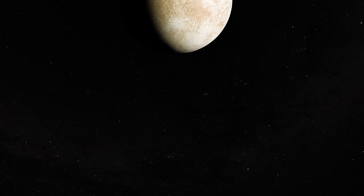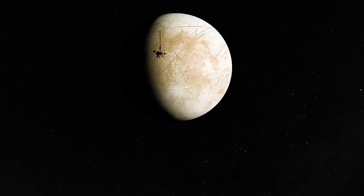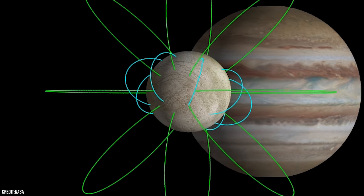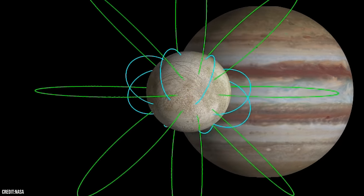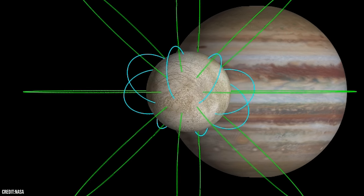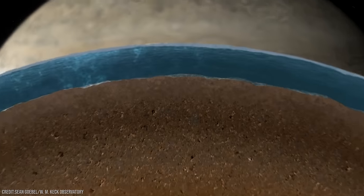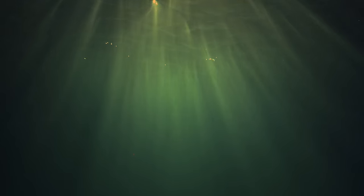One of the most important measurements made by the Galileo mission showed how Jupiter's magnetic field was disrupted in the space around Europa. This measurement strongly implied that a special type of magnetic field is being created within the icy moon by a deep layer of some electrically conductive fluid. Based on Europa's icy composition, scientists think the most likely material to create this magnetic signature is a global ocean of salty water.